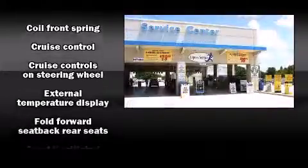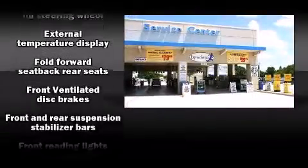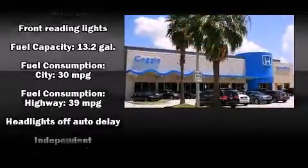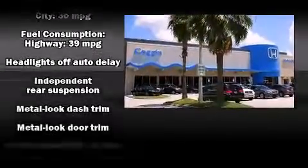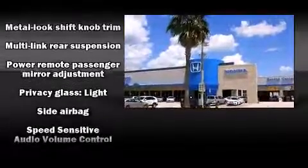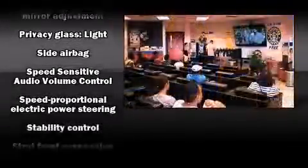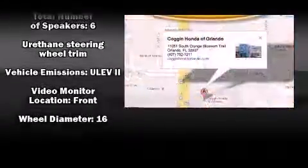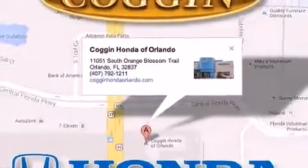Honda ensures the safety and security of its passengers with equipment such as dual front impact airbags, front and side impact airbags, traction control, brake assist, ignition disabling, and four-wheel disc brakes with ABS. This car was designed with safety in mind, allowing you to drive with even greater assurance.